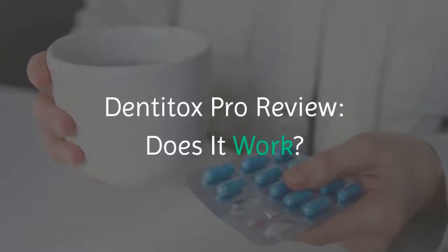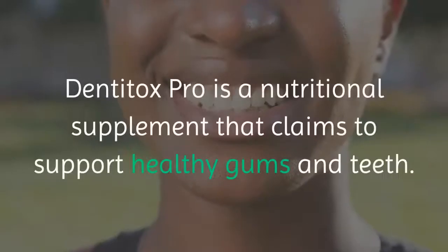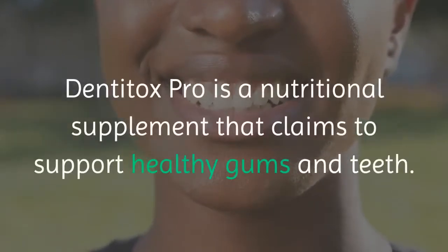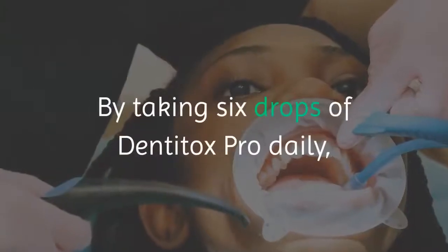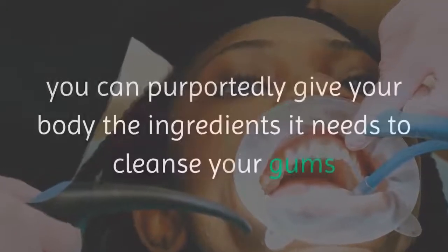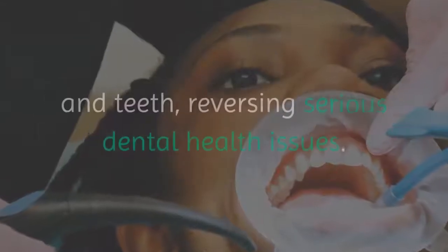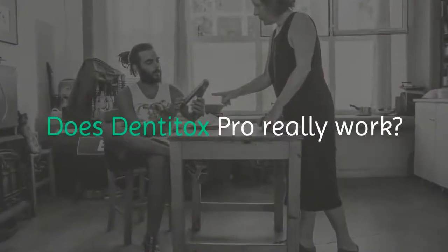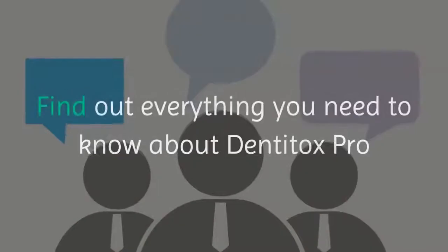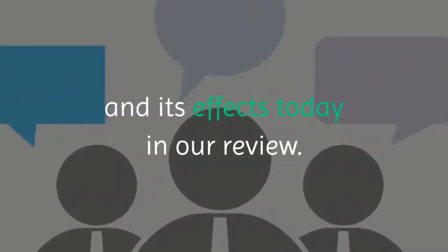Dentitox Pro Review. Does it work? Real consumer complaints? Dentitox Pro is a nutritional supplement that claims to support healthy gums and teeth. By taking 6 drops of Dentitox Pro daily, you can purportedly give your body the ingredients it needs to cleanse your gums and teeth, reversing serious dental health issues. Does Dentitox Pro really work, or is it yet another overhyped dental health supplement? Find out everything you need to know about Dentitox Pro and its effects today in our review.